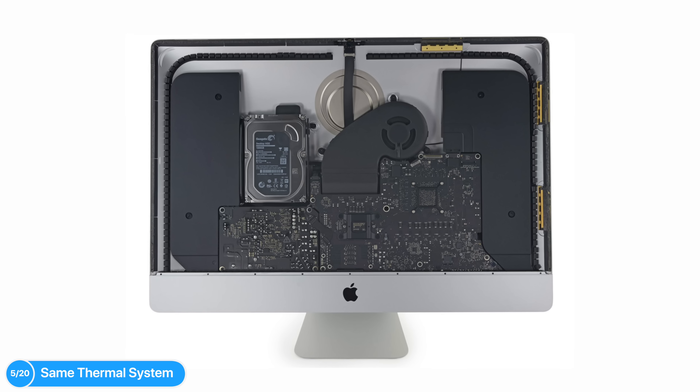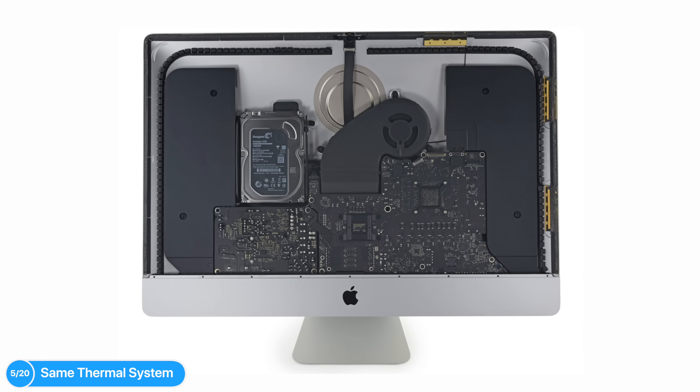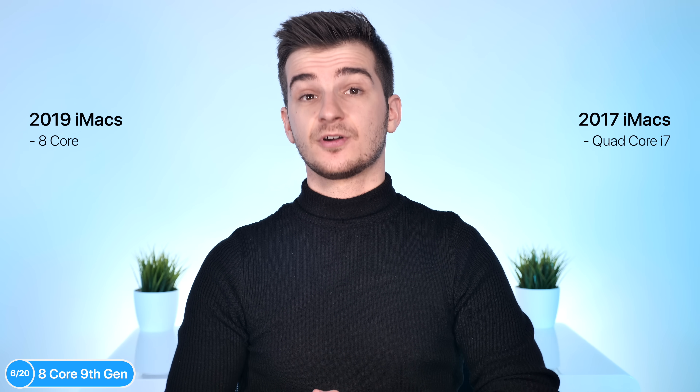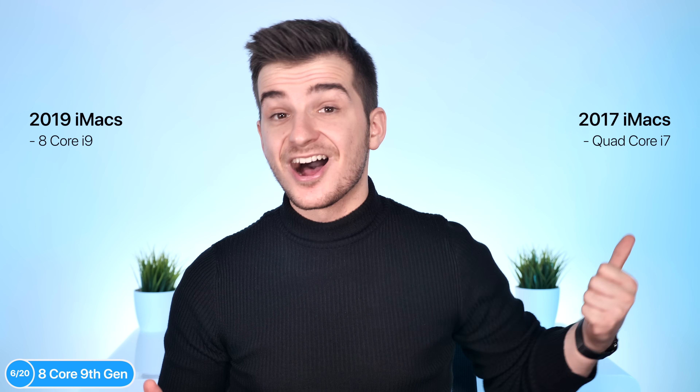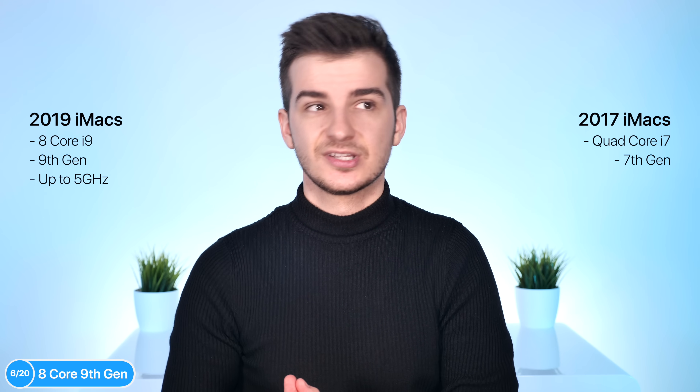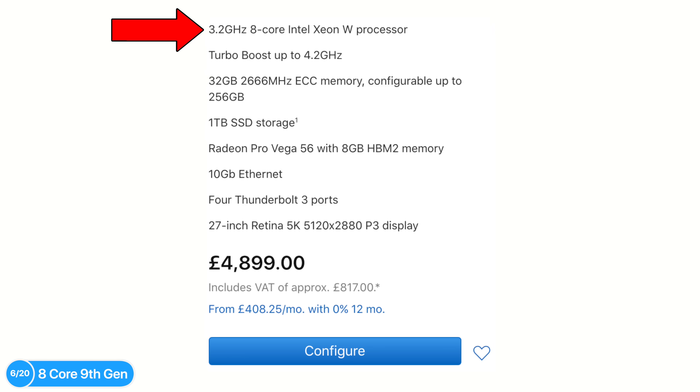However, it's also a bad thing because this shows that Apple avoided a full motherboard redesign just to keep production costs low and profit margins high. From the looks of everything we've seen, it seems like the thermal system and internals of the iMac didn't get a major redesign like they did with the iMac Pro. Probably the biggest upgrade in these new 2019 iMacs is the processor. On the previous models we had a quad-core i7; this one can go up to eight cores. You can configure the 27-inch iMac with an i9 ninth-generation processor, also up to five gigahertz, which is actually more powerful than the eight-core Xeon inside the iMac Pro.